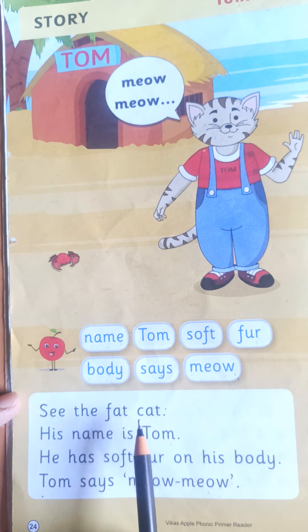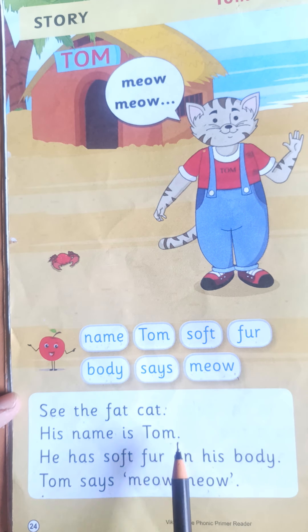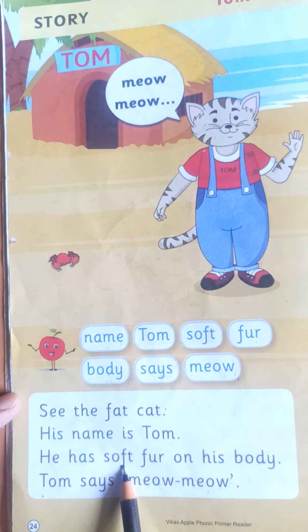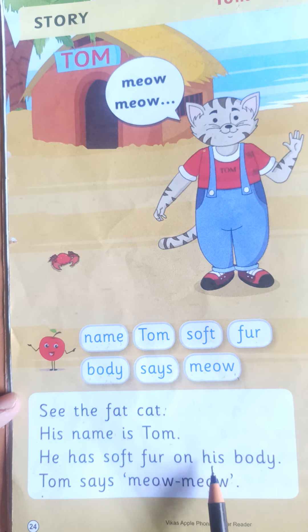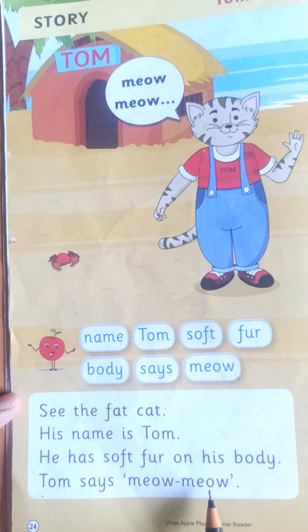See the fat cat, his name is Tom. He has soft fur on his body. Tom says, Mia, Mia.